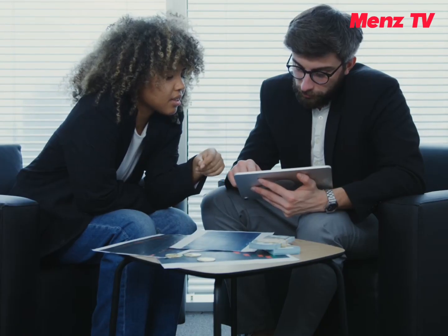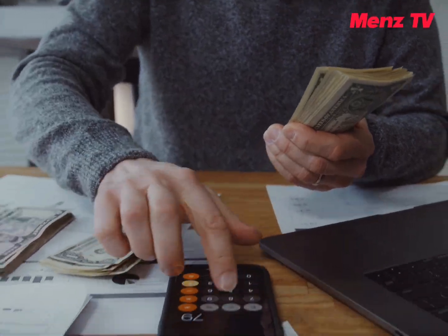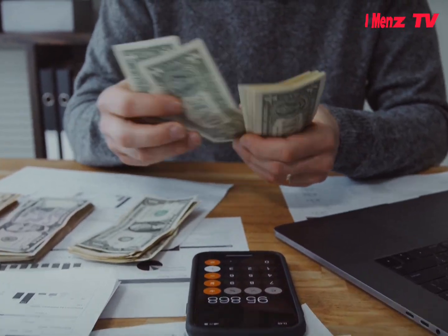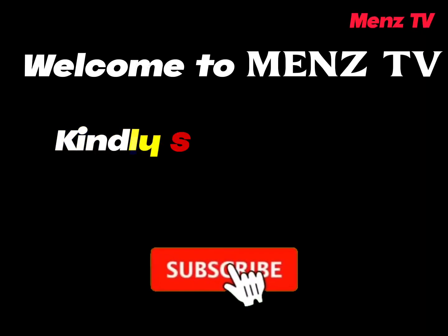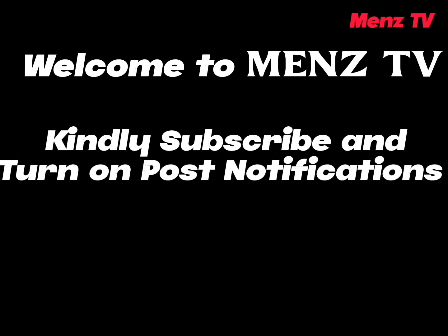In this video I'm going to introduce you to a new shopping website where you earn money daily by grabbing orders as daily tasks. Do well to watch this video to the end to know other ways of earning from the platform. And if you're new here, kindly subscribe, and if you're an old member thanks for the visit.